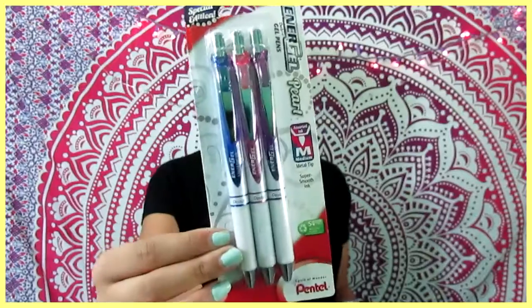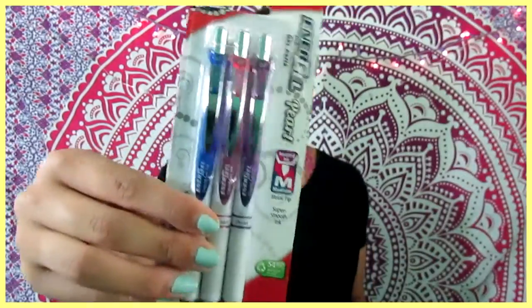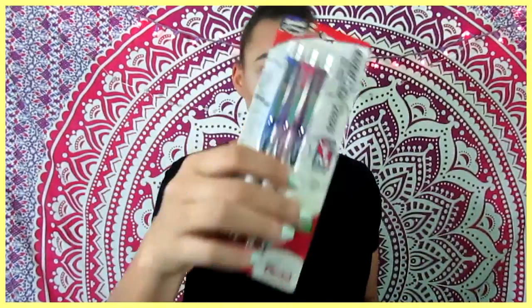The next two things I got were pens. I went to Office Depot and both were on a really good back-to-school sale. The first ones I got were the Energel pens by Pentel — I love these pens so much. They were only $5. They're so smooth with a metal tip and such a small tip that they're perfect for writing little checklist boxes. I got one in blue, pink, and purple.